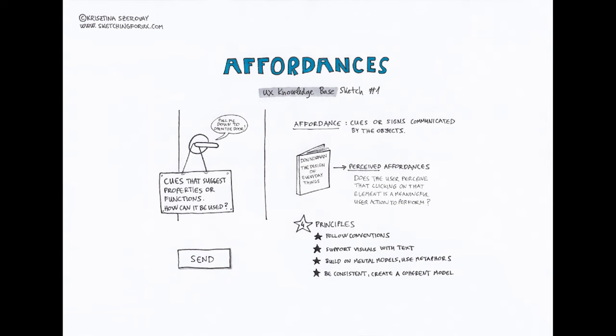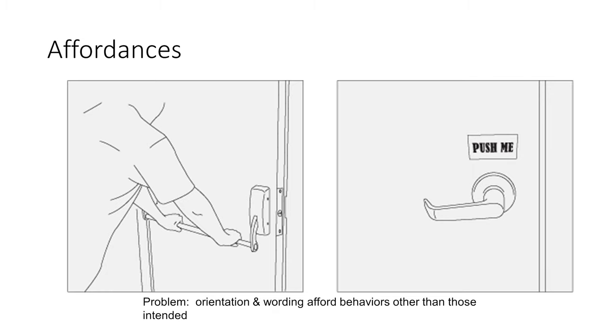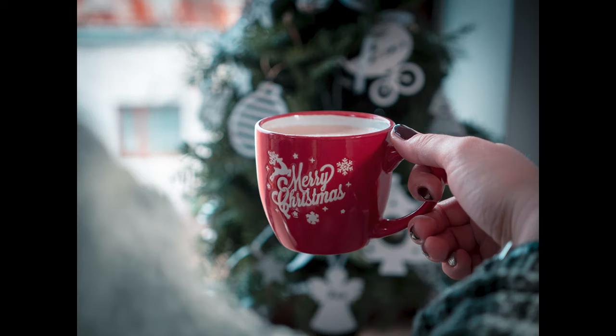Affordances are a relation between an object or environment and an organism that, through a collection of stimuli, affords the opportunity for that organism to perform an action. Essentially, affordances are cues that help us figure out what we're supposed to do and how to interact with a given object. Examples include a push bar on a door — a clear cue for how the door can be opened — and the handle of a mug, which informs you how to pick it up properly.